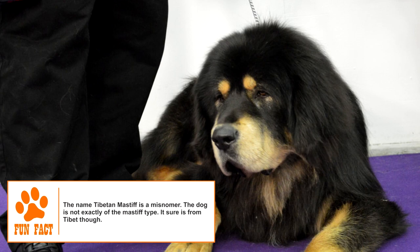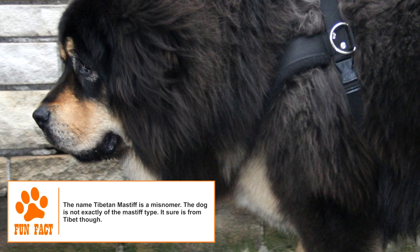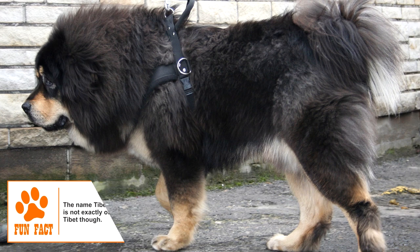It has a moderately long, thick, coarse upper coat and soft undercoat. Neck and shoulders are heavily coated, giving a mane-like appearance. Colors seen are solid black, black and tan, bluish-gray, and shades of red, often with markings.